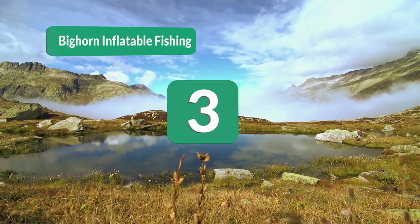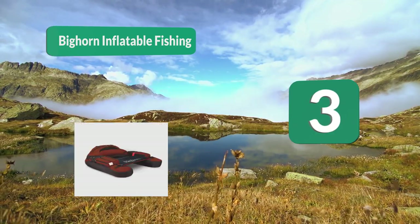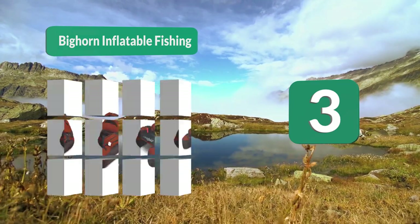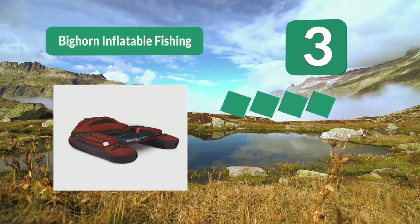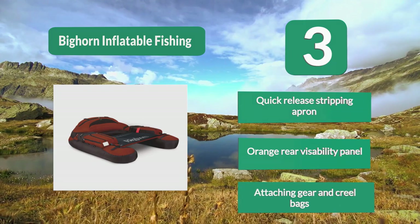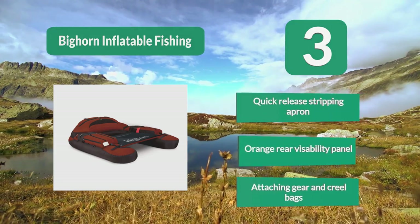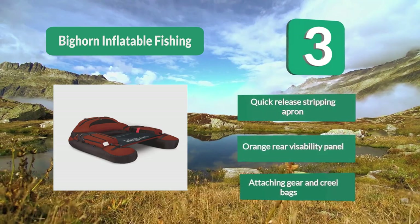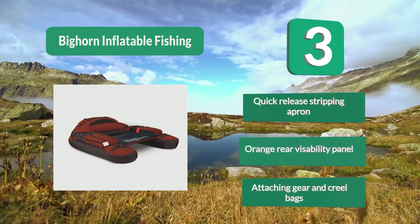Number 3: Bighorn Inflatable Fishing, 350 lb capacity. Users love the large size for roominess and ease of entry and exit. Some buyers complain that the velcro patches used to suspend the stripping apron were inadequate. This is a good choice for larger fishing enthusiasts. Features include a quick-release stripping apron, orange rear visibility panel, and attaching gear and creel bags.